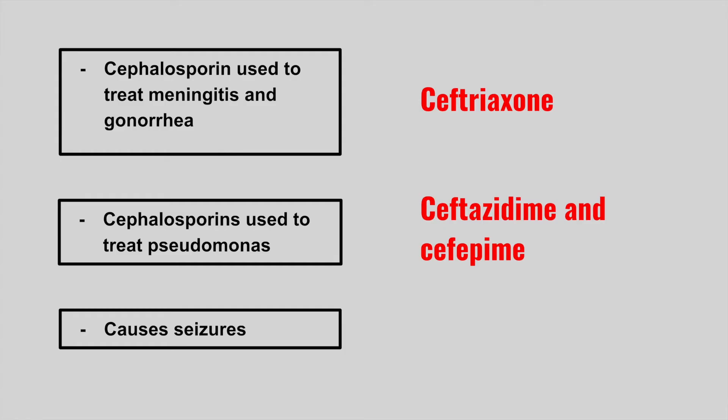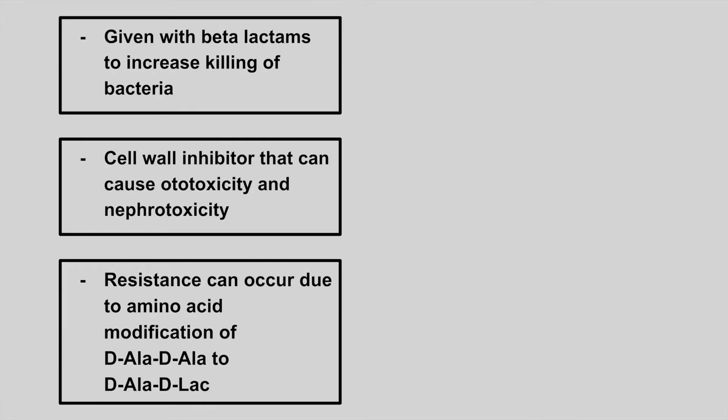The next antibiotic class that causes seizures — these are the carbapenems. The next one is given with beta-lactams to increase the killing of bacteria. These are the aminoglycosides, and this concept is known as synergy. When you give a beta-lactam and aminoglycosides together, it increases their effects.